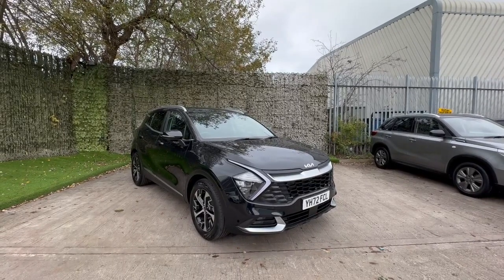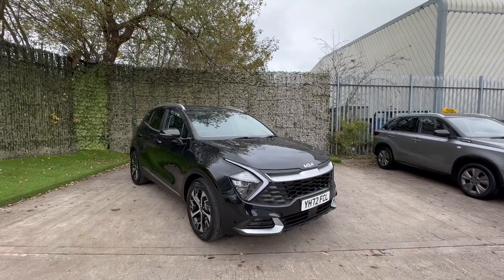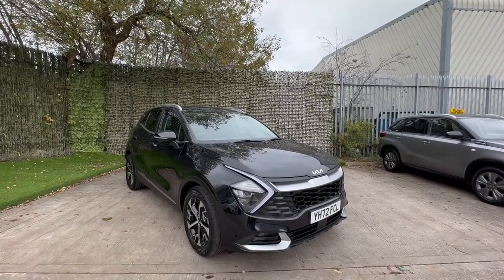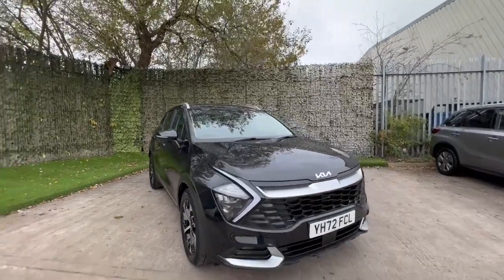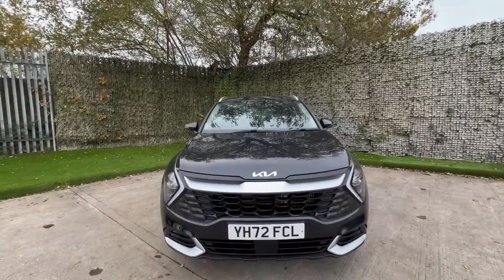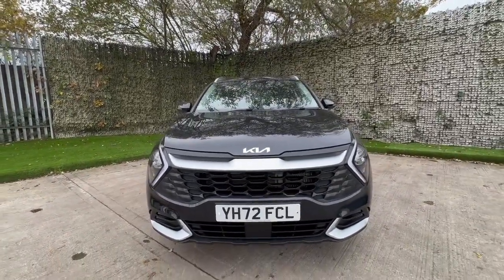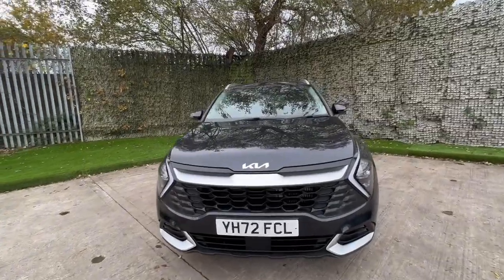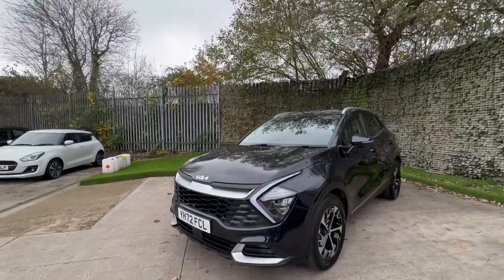Hello and good morning, Ross here from Luscombe Motors — thank you very much for joining me on this one. This is a beautiful new shape Kia Sportage, this is the three model, this is a 1.6 turbo petrol, and it's finished in the metallic black paint. Of course it's a 72 reg vehicle, so around about one year old, so you've got the remaining balance of six years warranty and it has a Kia stamp in the book.